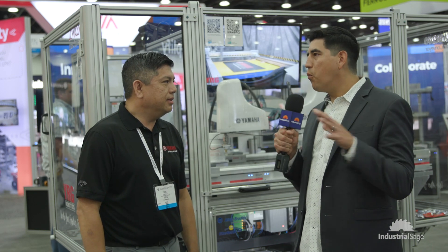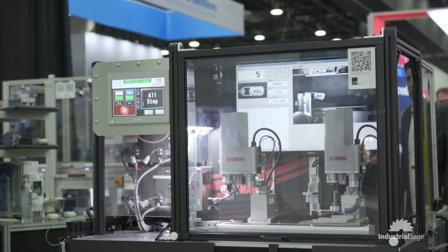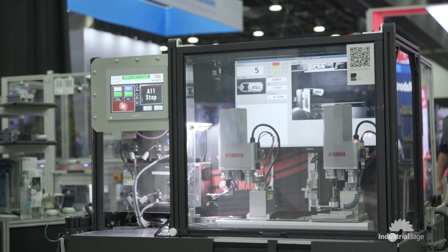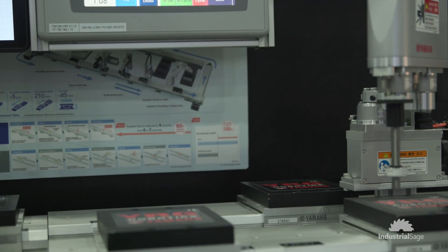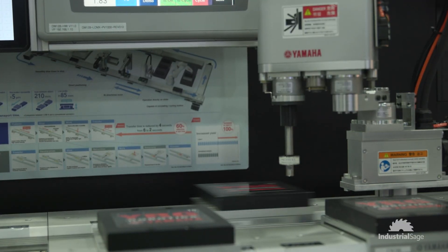So here at the show, what are you debuting? Here at the show behind us, we have what's called a linear conveyor, the LCMR 200. This is a new product from Yamaha that does linear conveyance — basically a servo conveyor line. One of the key advantages of the LCMR system is that you can do work directly on the pallet.